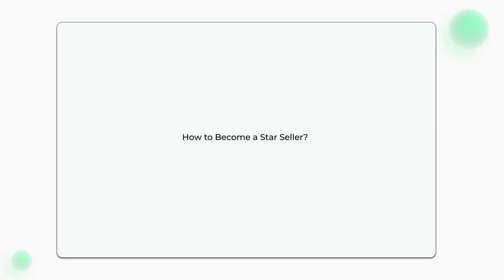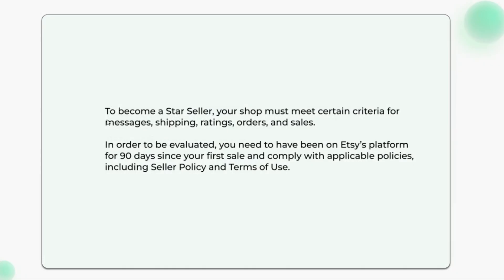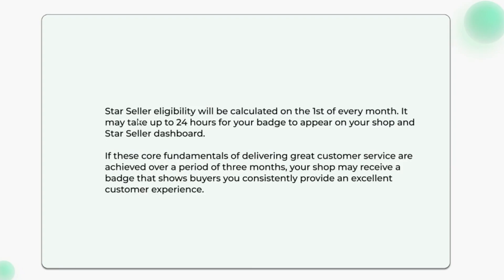How to become a Star Seller: to become a Star Seller, your shop must meet certain criteria for messages, shipping, ratings, orders, and sales. In order to be evaluated, you need to have been on Etsy's platform for 90 days since your first sale, and comply with applicable policies including the seller policy and terms of use.